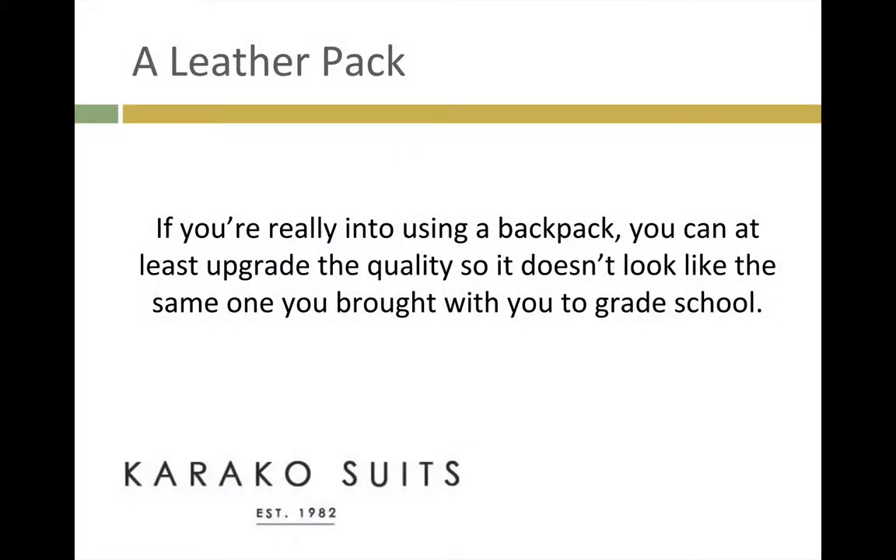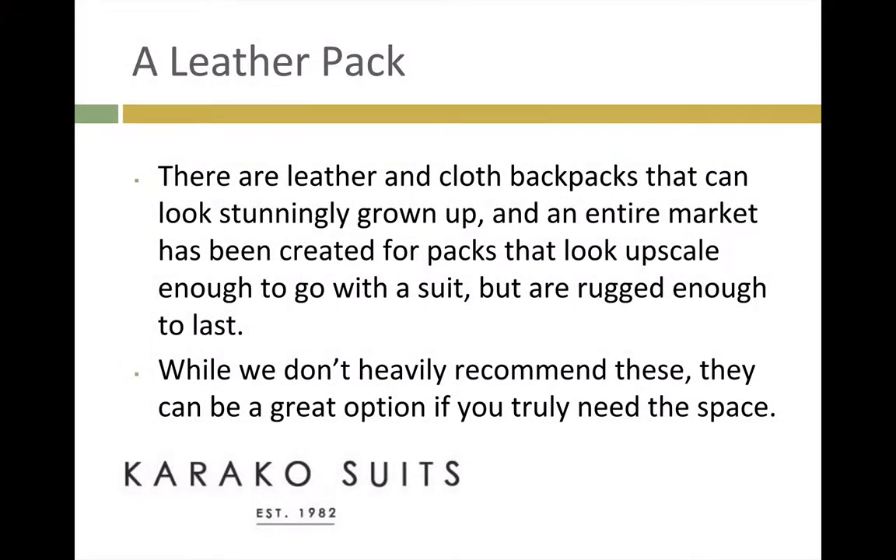A Leather Pack. If you're really into using a backpack, you can at least upgrade the quality so it doesn't look like the same one you brought with you to grade school. There are leather and cloth backpacks that can look stunningly grown up, and an entire market has been created for packs that look upscale enough to go with the suit, but are rugged enough to last. While we don't heavily recommend these, they can be a great option if you truly need the space.